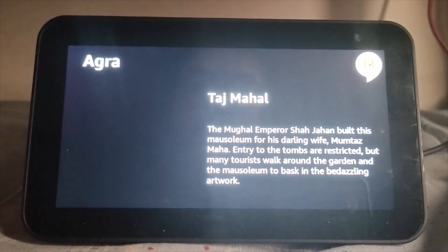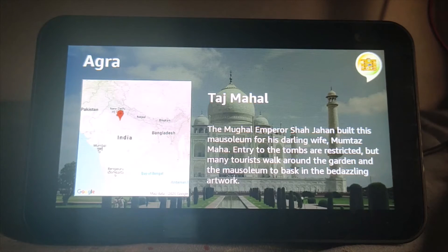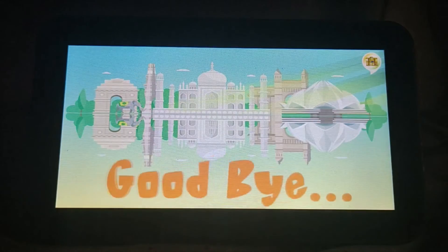Taj Mahal is located in Agra. The Mughal Emperor Shah Jahan built this mausoleum for his darling wife, Mumtaz Mahal. Entry to the tombs is restricted, but many tourists walk around the garden and the mausoleum to bask in the bedazzling artwork. Thank you for using Indian Traveler. Goodbye.